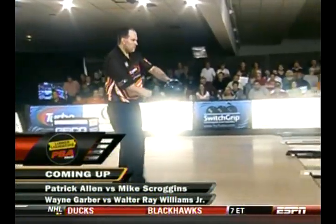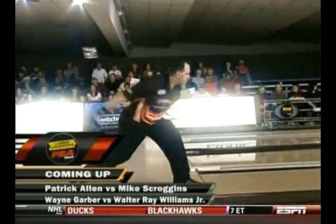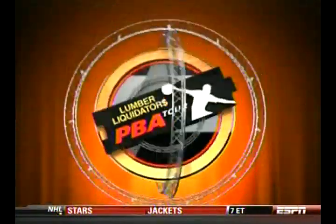When we return, the top seeds are on the lanes — Patrick Allen and Wayne Garber, joined by Mike Scroggins and Walter Ray Williams Jr., in the semifinals at the Pepsi Red, White, and Blue Open, presented by the USBC.